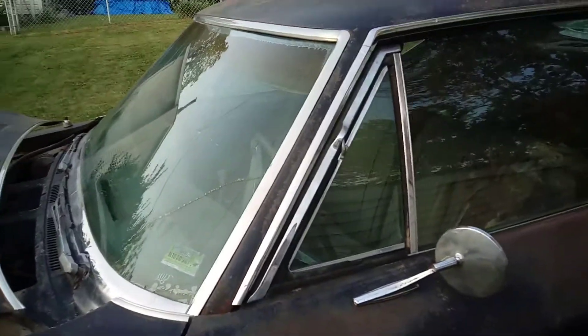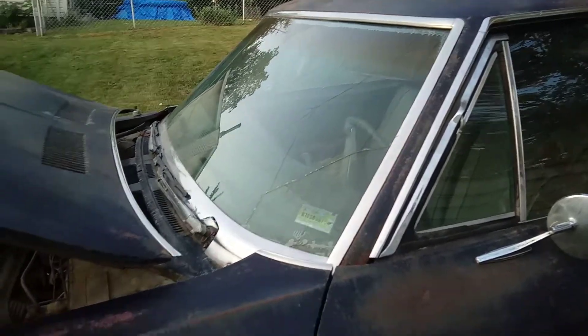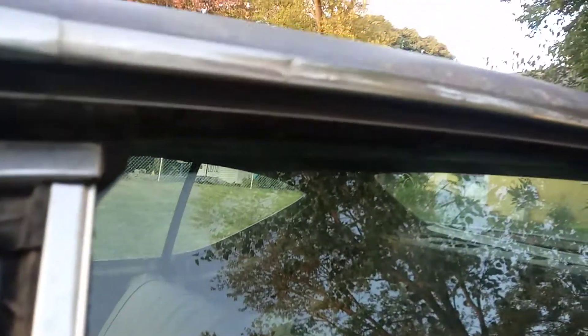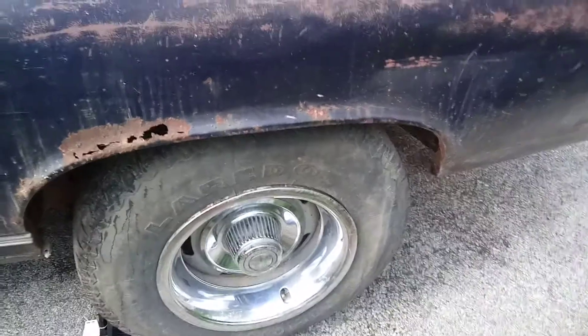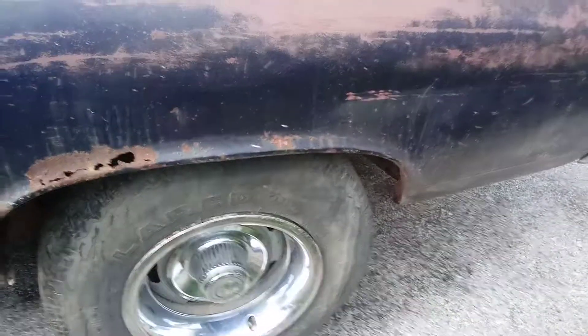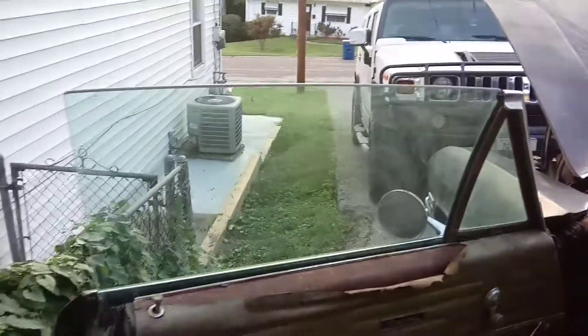I'm going to pull all the glass out and put brand new adhesive in. I'll be replacing all of the weather stripping — it all pretty much looks worn out, been in there since 1968, so it's coming out. I'll be replacing that one quarter with a patch panel. I'm not doing the whole quarter because I don't need to — if it ain't broke, don't fix it. That's the only spot on the floor and that's easy work right there.